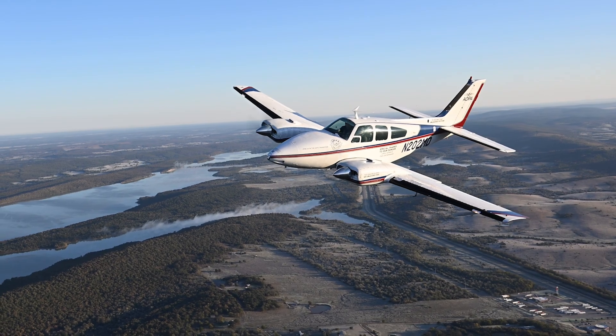Hi, I'm Mark Baker with AOPA, out here in Oklahoma today to go fly a Baron with some unleaded fuel. Pretty darn exciting time. It's about time we got going with these big engine airplanes and flying them with no lead.